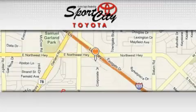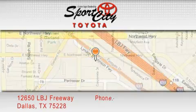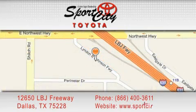Sports City Toyota is located at 12650 LBJ Freeway in Dallas. Our goal is to exceed all of your expectations to ensure that you'll return for future visits. Thanks for coming.